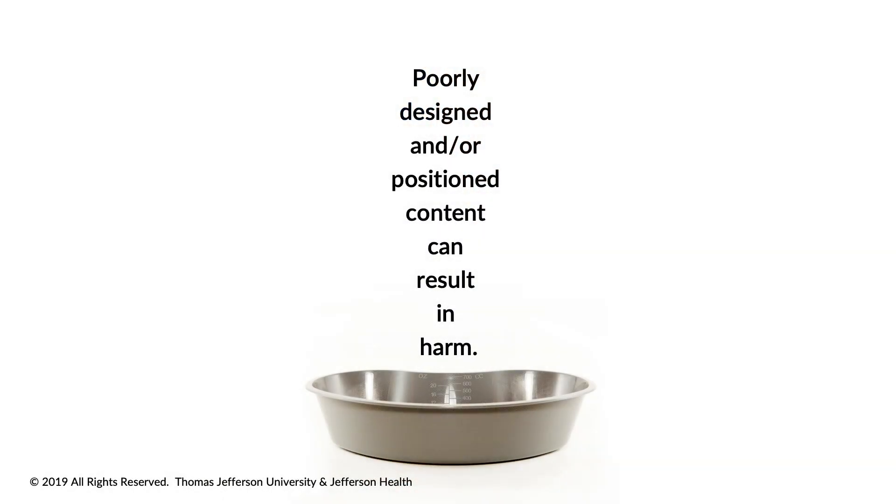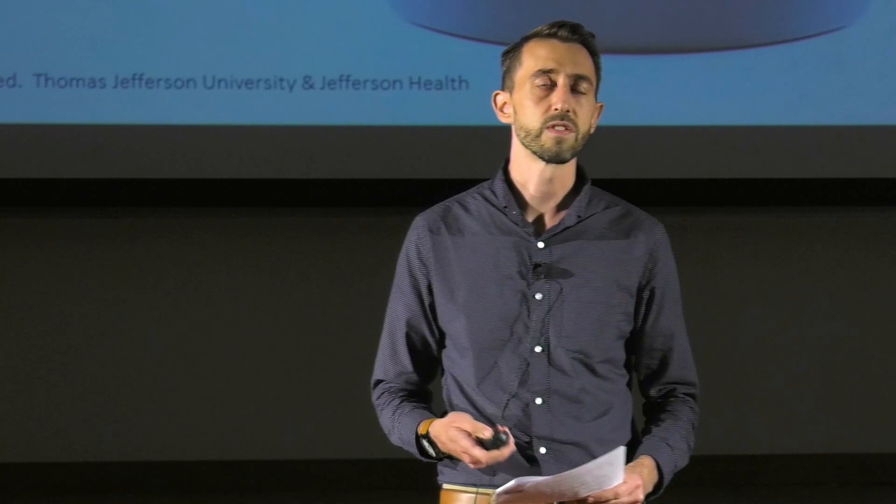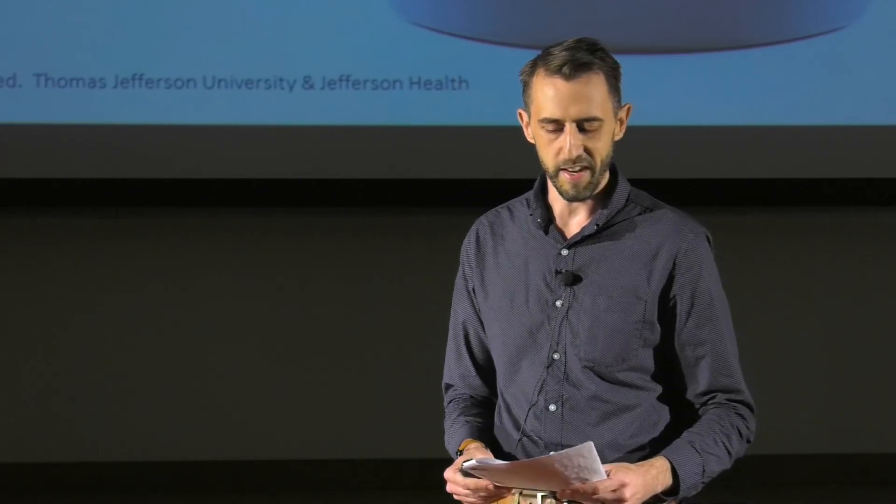Poorly designed and positioned content can result in harm. With new technology, we want to jump right in because it looks so cool, but if we aren't careful, our efforts could backfire. One common concern is cyber sickness — people used to get nauseous in VR. It can be very tempting to just place a VR headset in a patient setting and let patients enjoy it. However, wearing a VR headset is not analogous to watching TV or being on a tablet. Our team is acutely aware of the power of XR technology to hijack the senses or proprioceptors, and our current reality is that XR may not be for everyone.